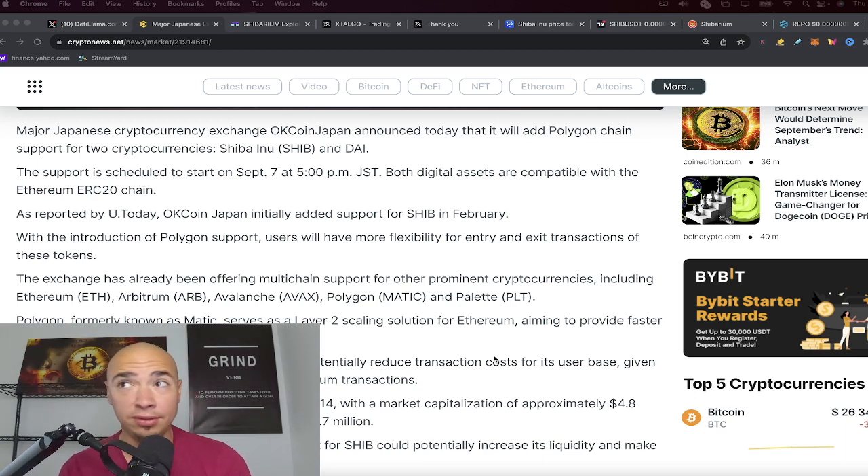There's a lot of room for L2s to succeed — whether you're looking at Shibarium, Arbitrum, Polygon, or Optimism. You can also look at Chainlink as a kind of bridge and link between all these blockchains, though they're not technically an L2. The tech across this space is awesome.